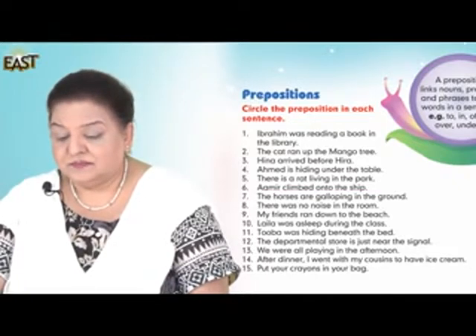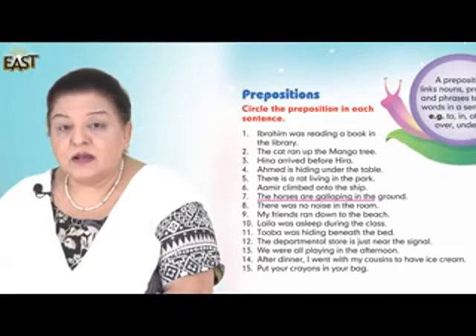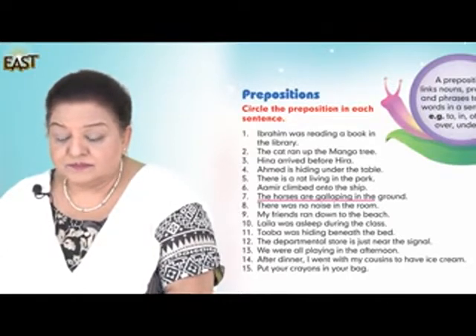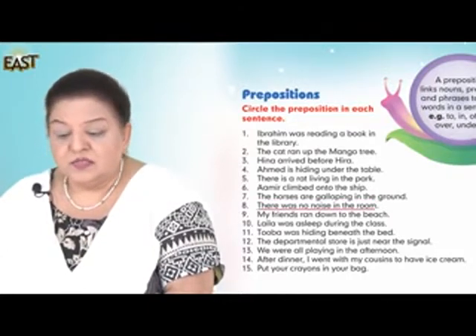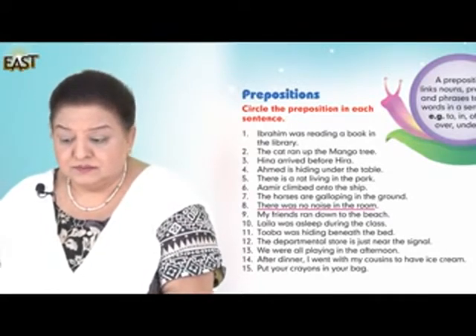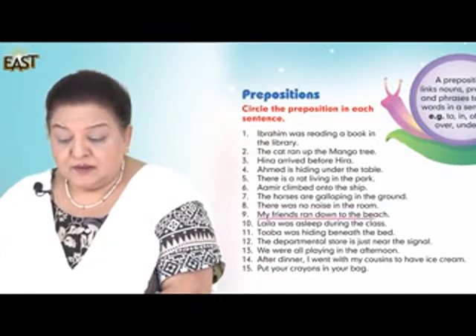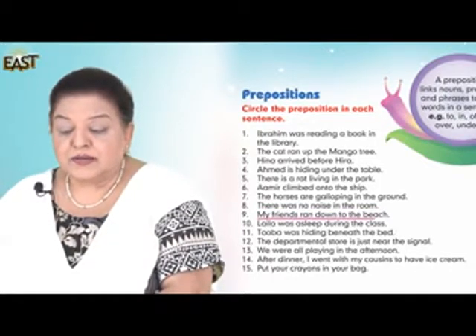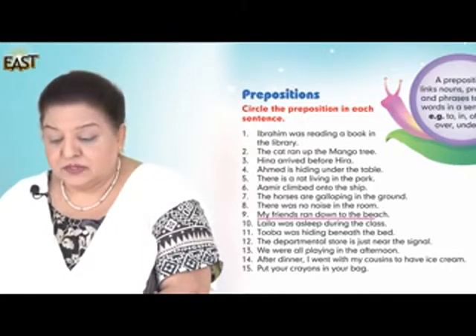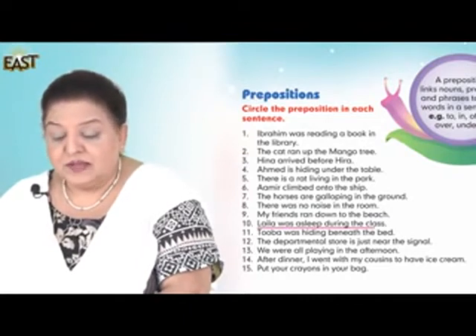Number seven: The horses are galloping in the ground. Number eight: There was no noise in the room. Number nine: My friends ran down to the beach. Number ten: Leela was asleep during the class.